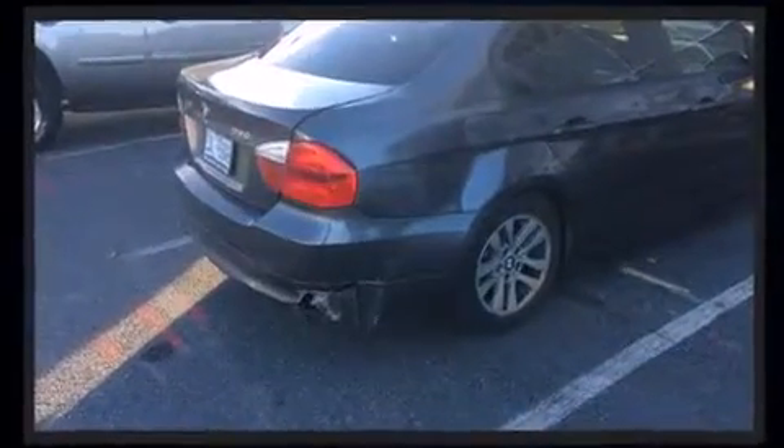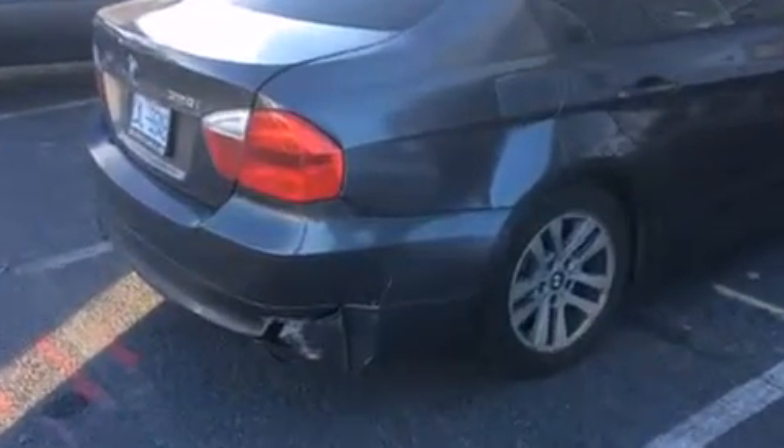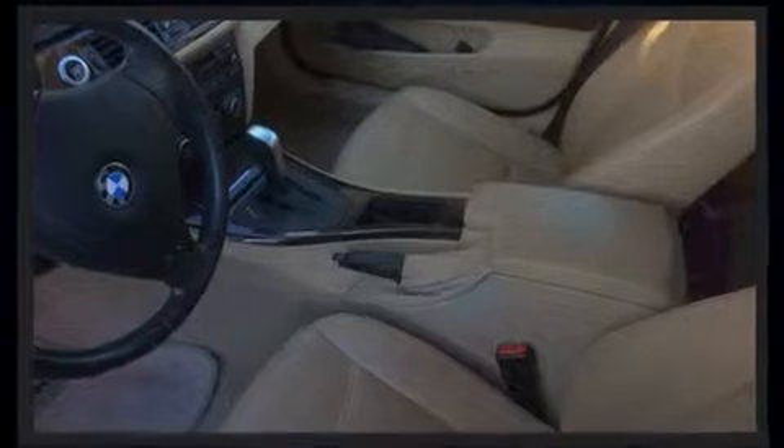Here's a great deal on a 2007 BMW 328i. This four-door, five-passenger sedan has just over 90,000 miles. It features an automatic transmission, rear-wheel drive, and a three-liter six-cylinder engine.